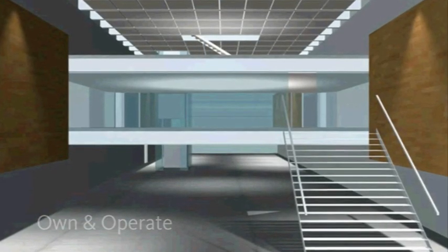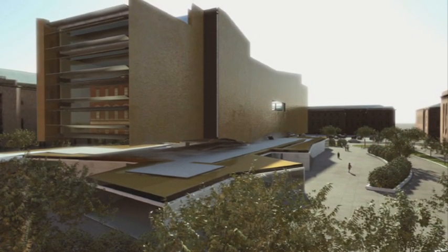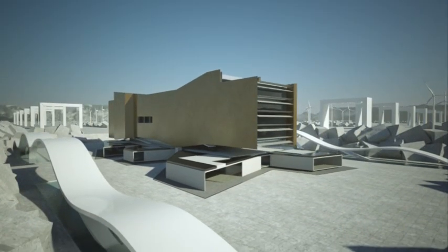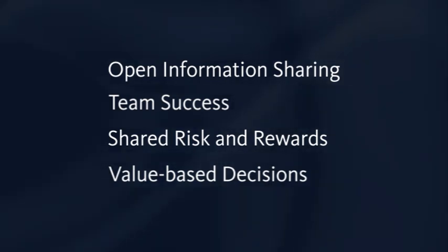Early owner involvement in the IPD workflow eases understanding and satisfaction for more efficient operations and happier tenants. With IPD, better collaboration between architects, designers, engineers, contractors, facility managers, and owners can lead to processes guided by open information sharing, team success, shared risk and rewards, and value-based decisions.